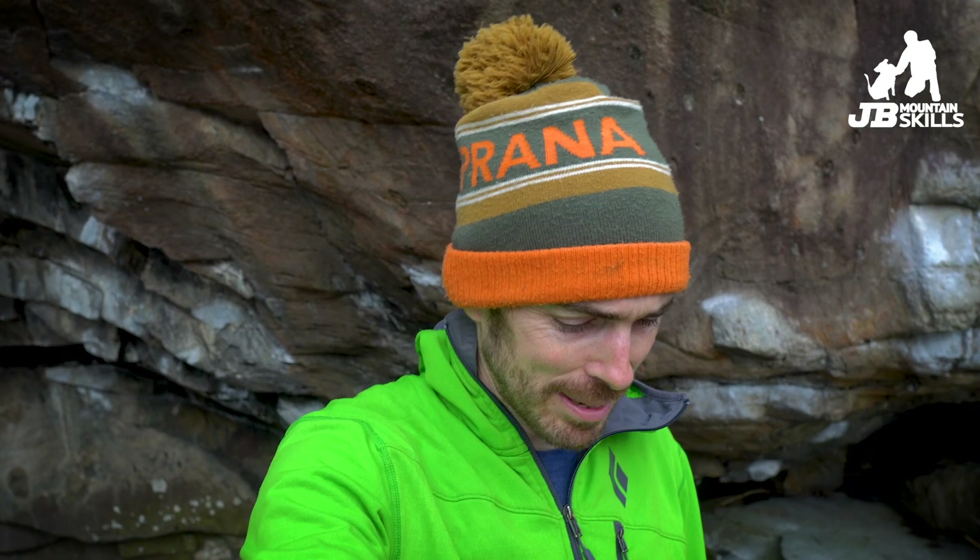Hey folks, welcome back to another video. If I look a bit hot and sweaty it's because I am hot and sweaty. I've just walked into this bouldering spot here, never been to it before. Typical bouldering cave that is a little bit damp and dank in the back, but it looks like it's going to climb really nicely and the holds are bone dry, so that's nice.